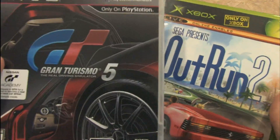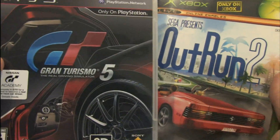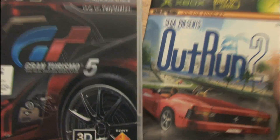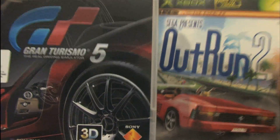Two awesome games with very different packaging representing very different driving games contained within. It's Gran Turismo 5 and OutRun 2 — a win-win scenario in driving games.